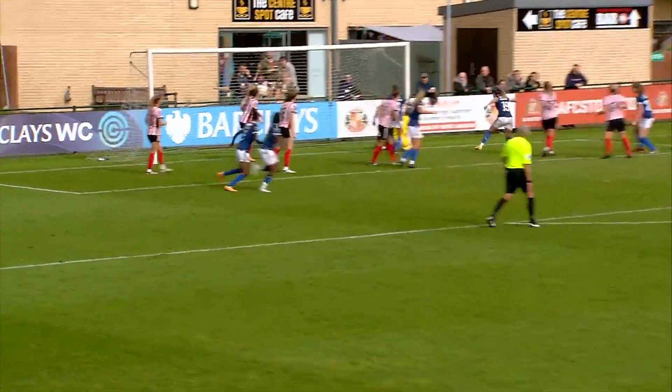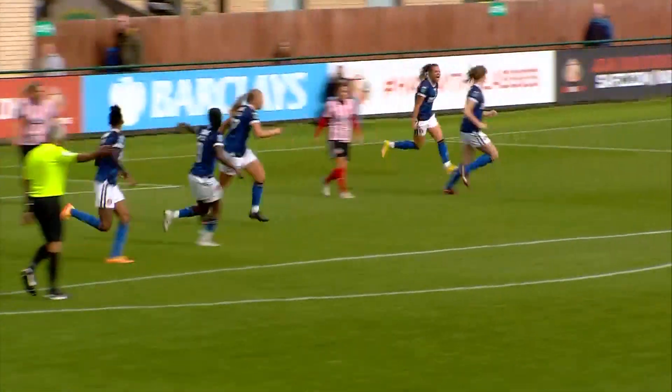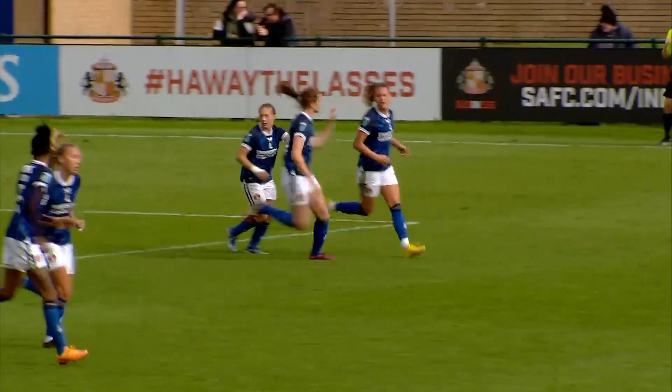Corner lifted in, finds a headed chance, and that's the equalizer! Rutherford is there to make it 1-1.